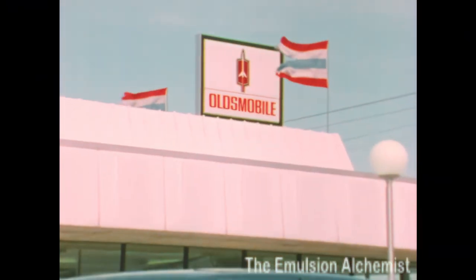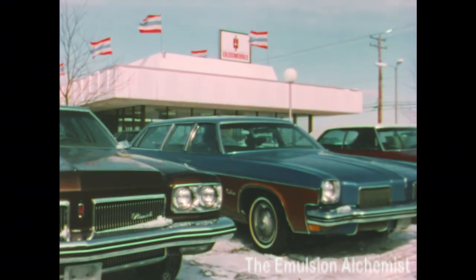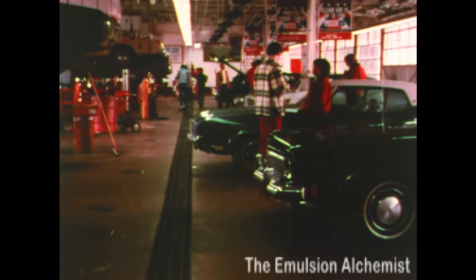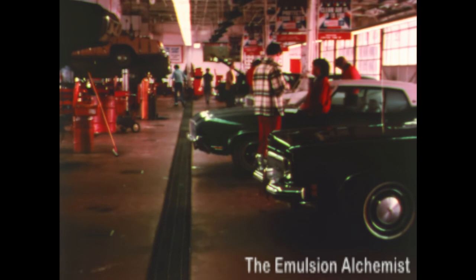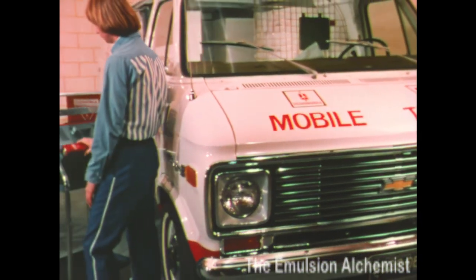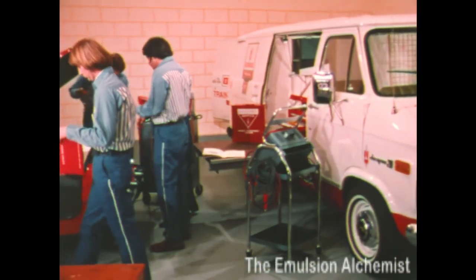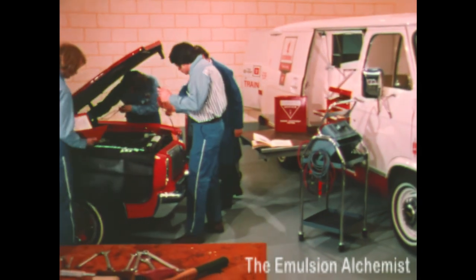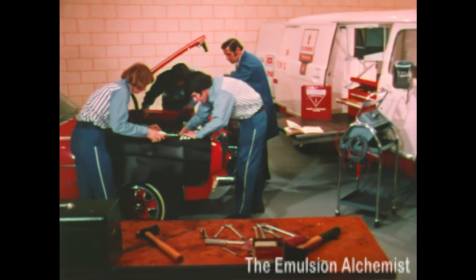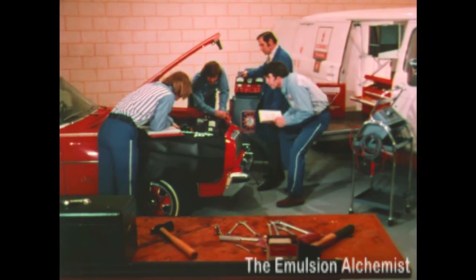There are lots of things about Oldsmobile Omega that can't be seen, but they are there — like one of the strongest dealer organizations going. Trained service technicians are available to help take care of your Omega. District service managers visit Oldsmobile dealerships utilizing rolling classrooms. The latest in sophisticated service equipment and techniques are demonstrated to the men who will be servicing your Omega. Service is a tradition at Olds, and we think that's another added value of owning an Omega.